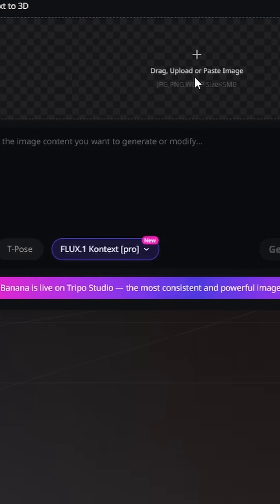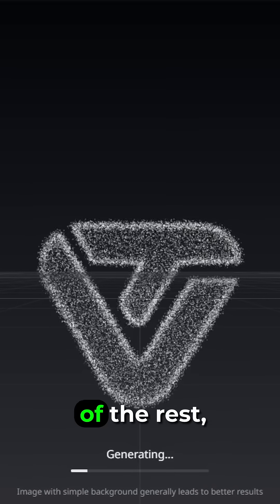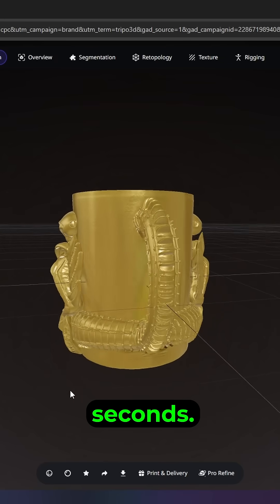I simply upload an image. TRIPO takes care of the rest, creating a full 3D model within seconds.